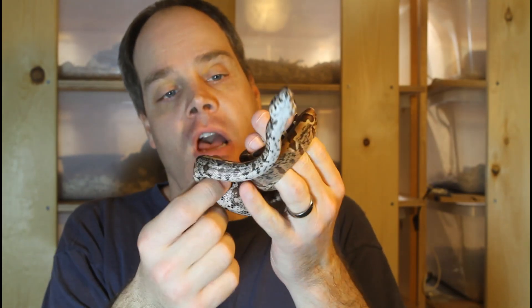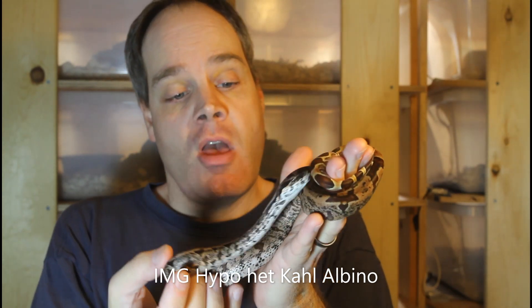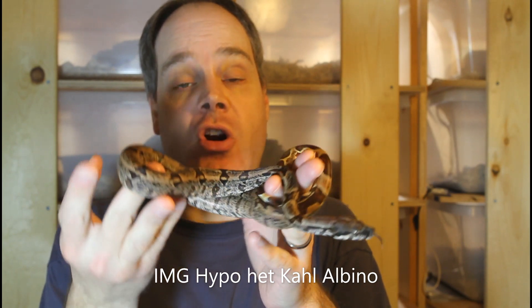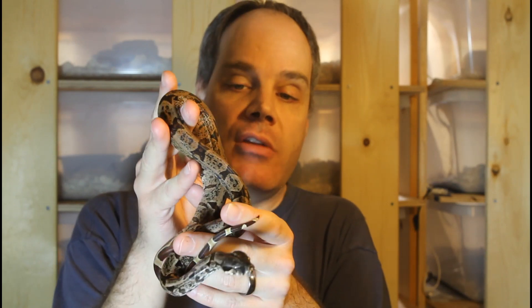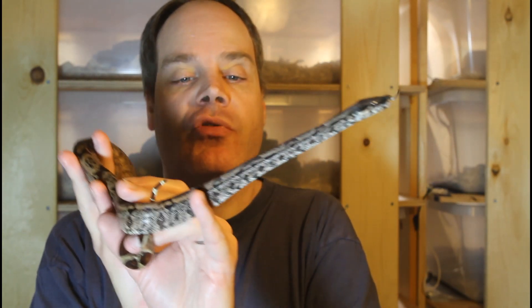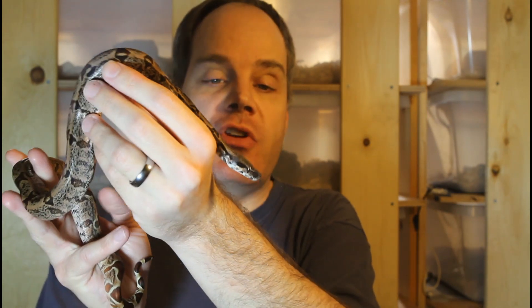This is an IMG hypo boa that was bred by Al Brown, and you can see she has all of this really beautiful dark speckling already. This animal is under a year old but she's already starting to show all kinds of this darkening. She's been through a few shed cycles since I got her and I noticed she was a little darker with each shed.